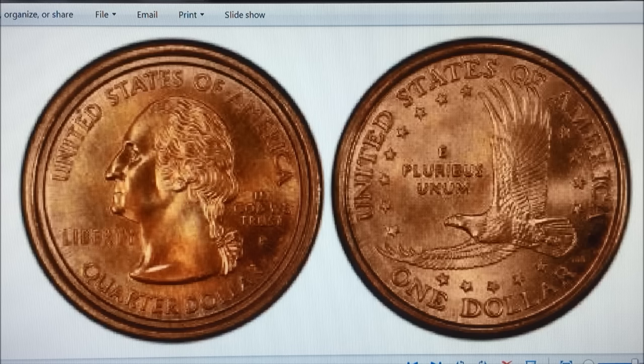A mule by definition, according to the Red Book, is any coin from two dies not originally intended to be used together — in other words, coins struck with mismatched dies. It can happen on the obverse, it can happen on the reverse, it can be a combination of dies from two different denominations. In this case you see the Sacagawea reverse with the obverse of the America the Beautiful quarter.